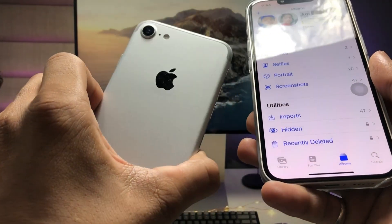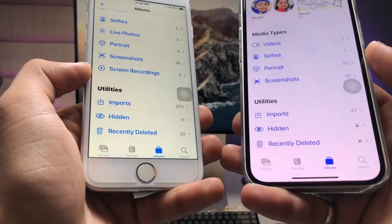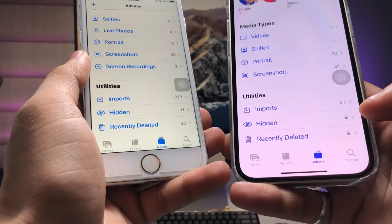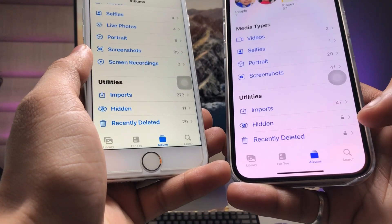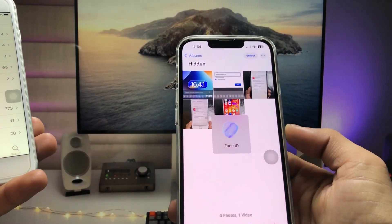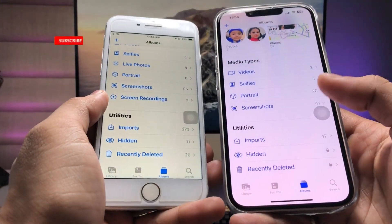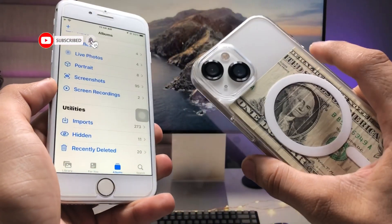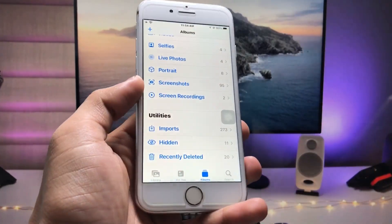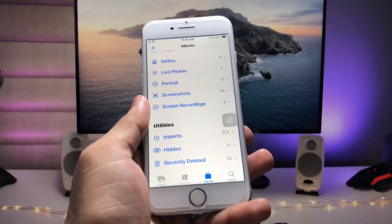On devices currently running iOS 15.7.8, as you all know in iOS 16 or iOS 17 we can easily lock the hidden folder or recent deleted folders with Face ID. So when I open this hidden folder I can easily use my Face ID and then this hidden folder will be opened in iOS 16 or iOS 17.